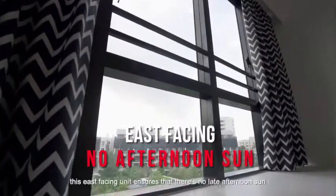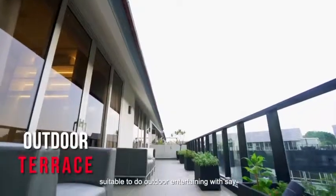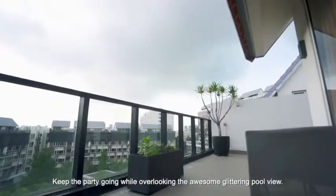In the cool evenings, this east-facing unit ensures that there's no late afternoon sun — suitable to do outdoor entertaining with, say, a barbecue party at the roof terrace. Keep the party going while overlooking the awesome glittering pool view.